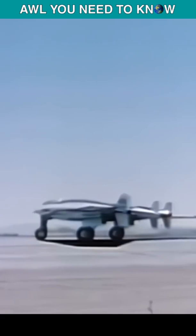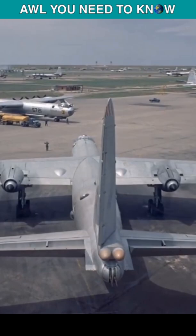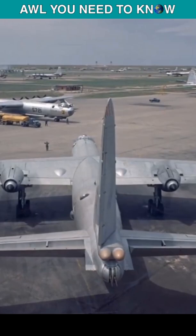The XB-35 was a flying wing aircraft, smaller in size but comparable in many performance features. Both bombers suffered technological problems, but the Air Force believed that the problems on the B-36 were easier to solve.